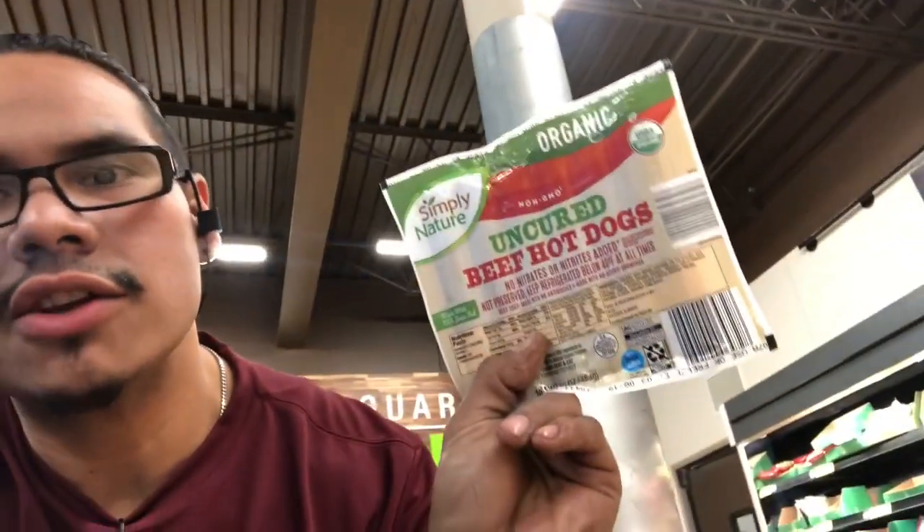I found these uncured hot dogs. The ingredients actually seem to be pretty legit. The absolutely last ingredient is cane sugar, and there's less than one carb in each hot dog. Anything cured like this is going to have a little bit of sugar, but it being the last ingredient means it has the least amount. It's actually a pretty good find, and it's only about $3.99 — normally you'd pay a lot more for uncured.